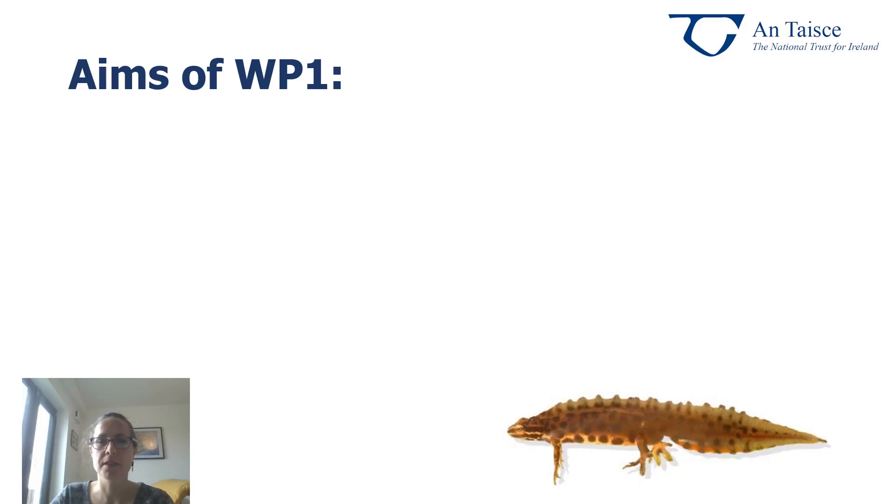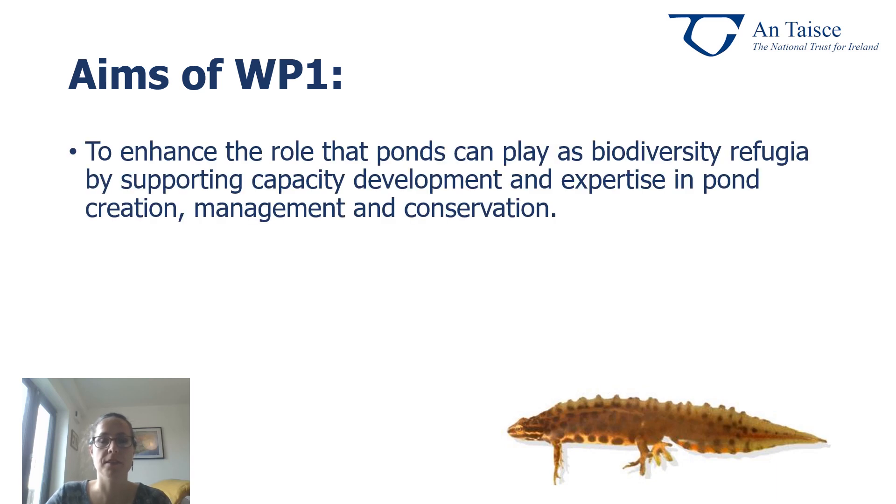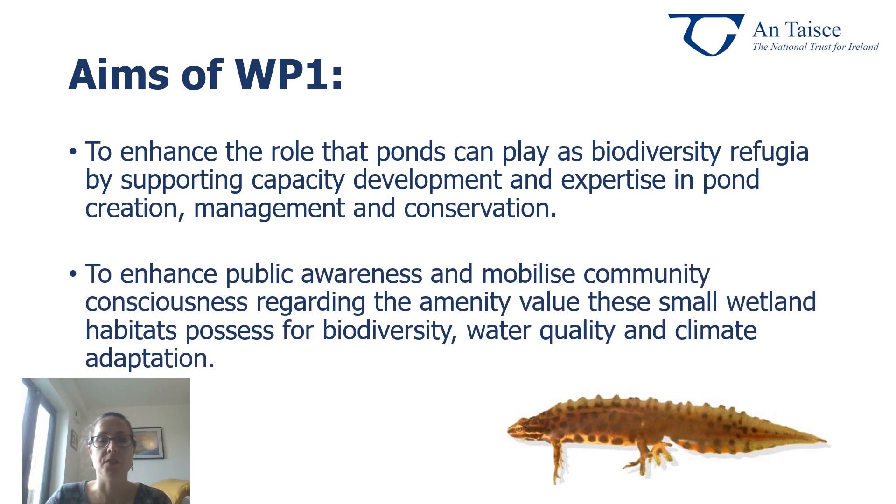As part of our Ponds for Biodiversity project we have two main aims. The first is to enhance the role that ponds can play as biodiversity refuges by supporting capacity development and expertise in pond creation, management and conservation. The second aim is to enhance public awareness and mobilise community consciousness regarding the amenity value of these small wetlands and how important they are for biodiversity, water quality and climate adaptation.